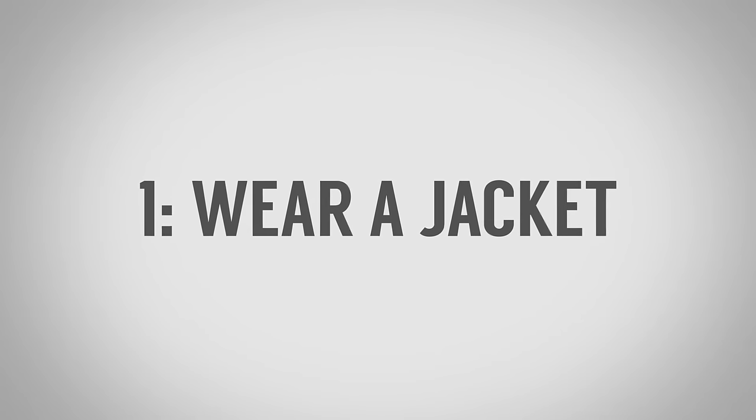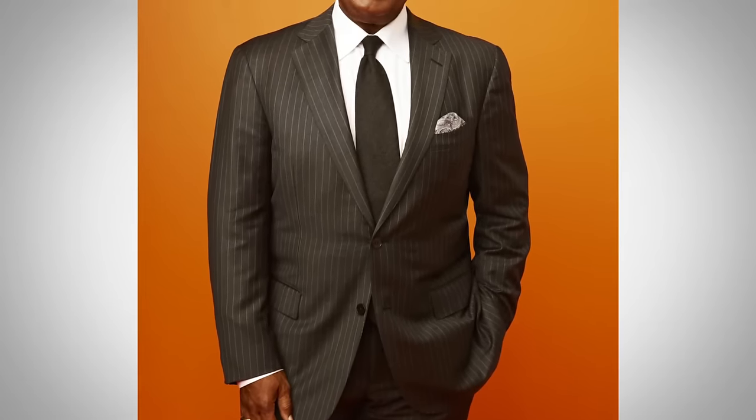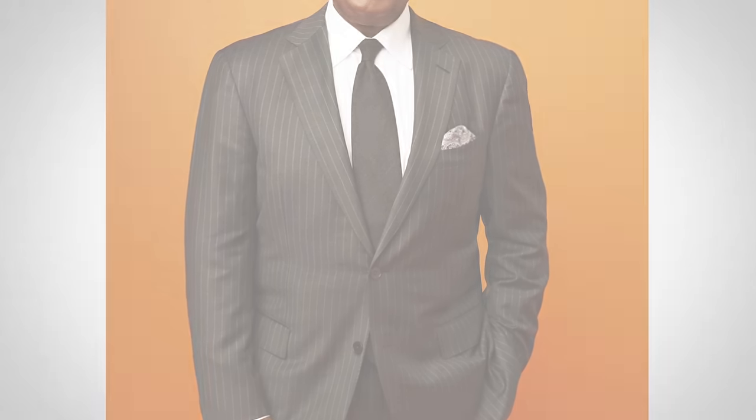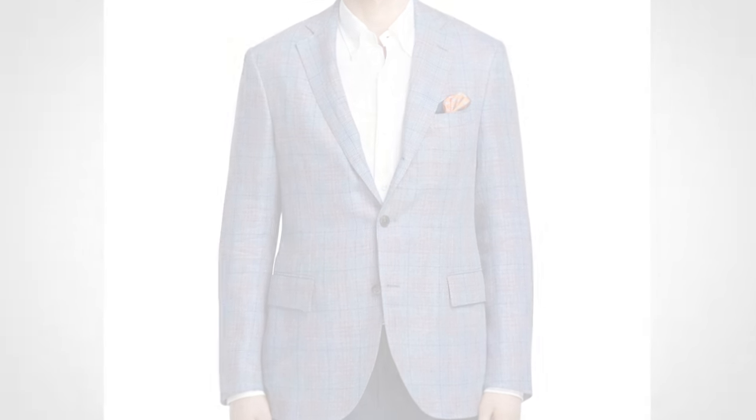Tip number one — and you guys have heard me say this — you need to get comfortable wearing a jacket. No other piece of clothing is going to do a better job of hiding a gut, or at least making you look larger in the shoulders and arms, than a jacket. That's what it is specifically designed for. When I say jackets, I'm not necessarily talking suit jackets, although a suit jacket is a great option. Sport jackets — this is a sports jacket right here — and yes, you can wear them for multiple seasons. I know some of you are saying it's incredibly hot, and I'll get into that in a second.